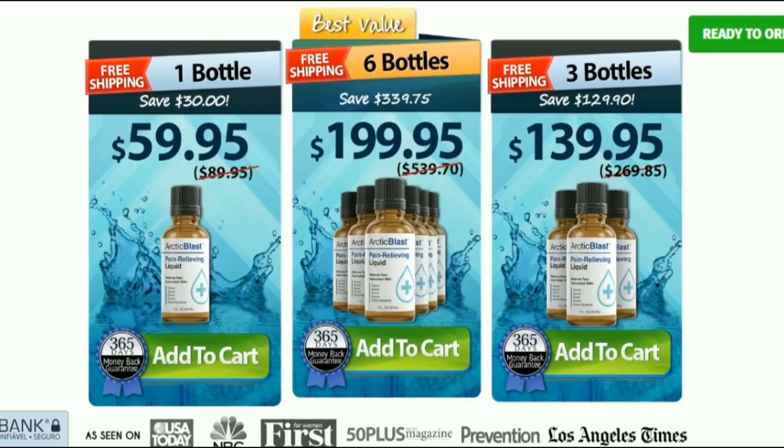There is something very important about this product that you need to know before you buy it. You can actually test Arctic Blast for 180 days and if you don't see results, if you don't like it for any reason, they will refund your money.